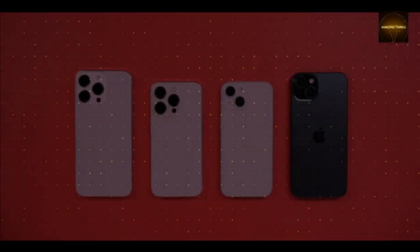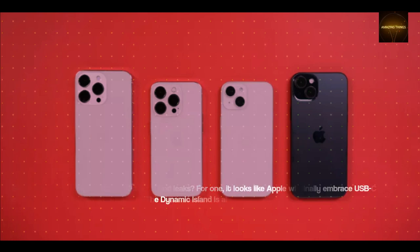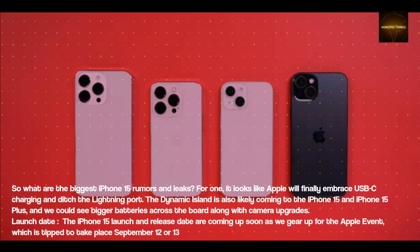So what are the biggest iPhone 15 rumors and leaks? For one, it looks like Apple will finally embrace USB-C charging and ditch the lightning port. The Dynamic Island is also likely coming to the iPhone 15 and iPhone 15 Plus, and we could see bigger batteries across the board along with camera upgrades.